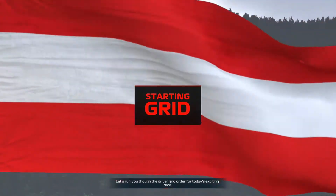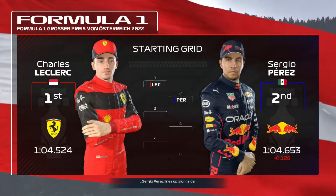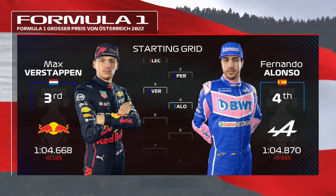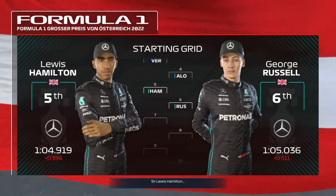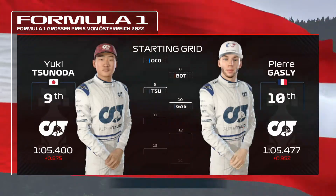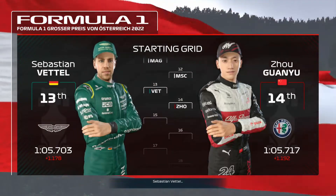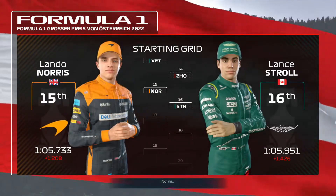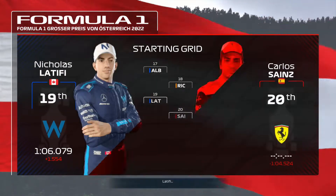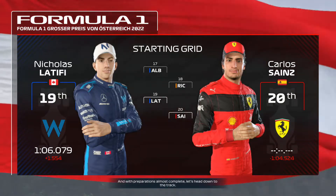Let's run you through the driver grid order for today's race. A fantastic effort from Charles Leclerc yesterday puts him on pole, with Sergio Perez alongside. Looking down the rest of the grid we have Verstappen, Alonso, Hamilton, Russell, Ocon, Bottas, Tsunoda, Gasly, Magnussen, Schumacher, Vettel, Norris, Stroll, Albon, Ricciardo, Latifi, and Carlos Sainz starting from the back.